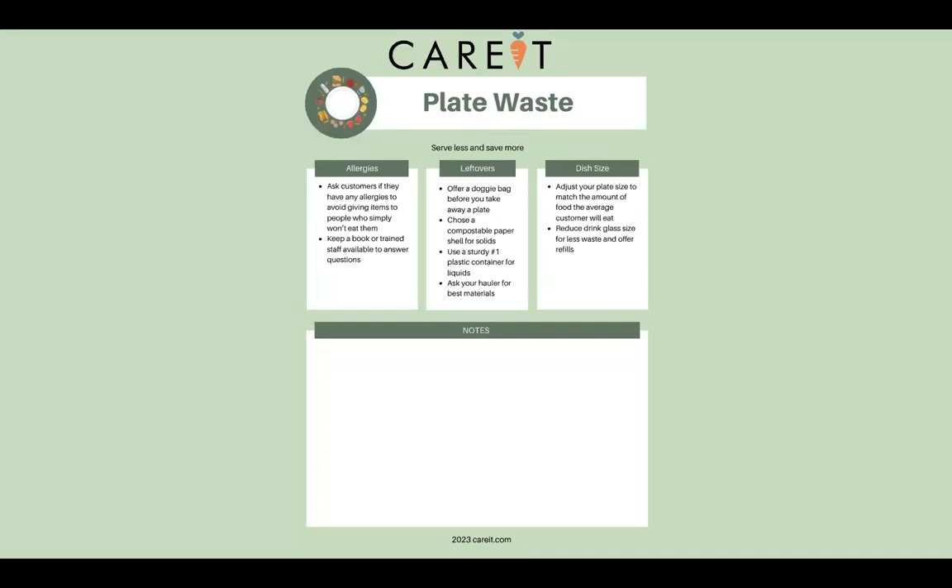Here's our plate waste workbook page. You can offer a doggy bag before taking away a plate — that's a front-of-house task to ask if people want to take it home and finish their meal later. Choose compostable paper or, for plastics with soups, use a sturdy number-one recyclable plastic, as most municipalities have a number-one recycling program. Regarding allergies, asking customers ahead of time if they have any allergies is a great practice that will also reduce the amount of food sent back to the kitchen and wasted.